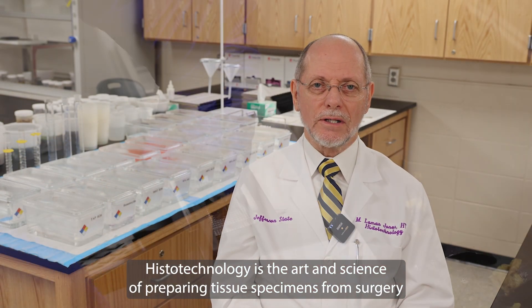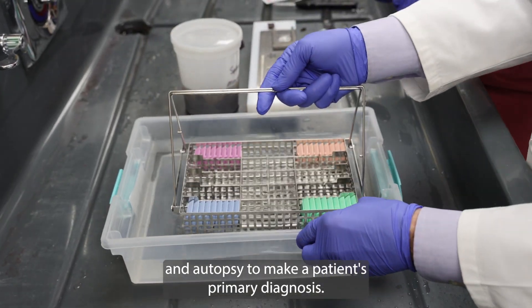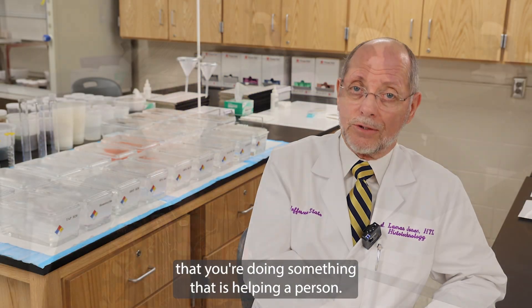Histotechnology is the art and science of preparing tissue specimens from surgery and autopsy to make a patient's primary diagnosis. It is a job that you go to every day where you're doing something that is helping a person.